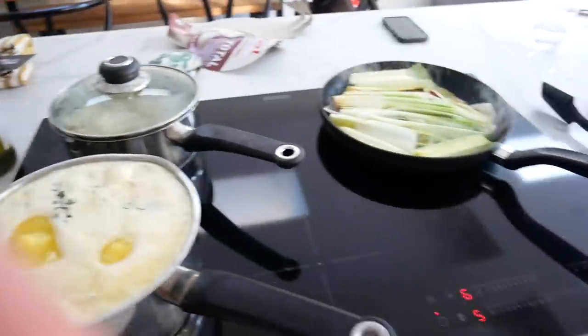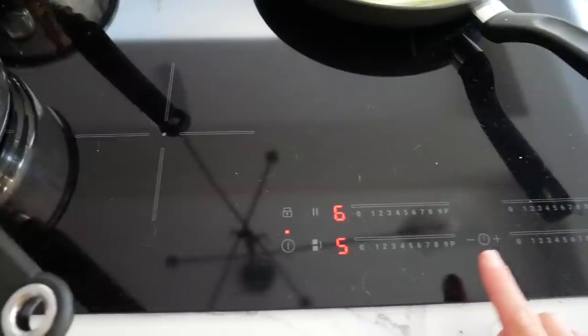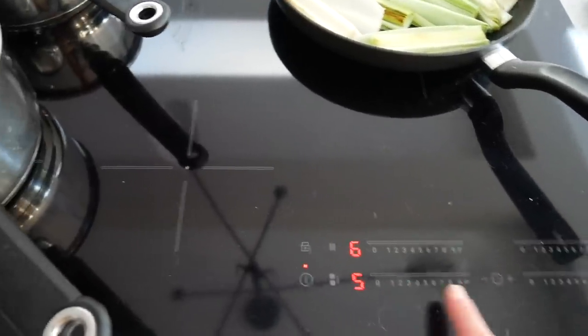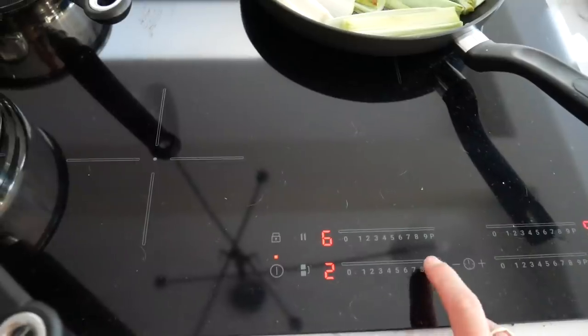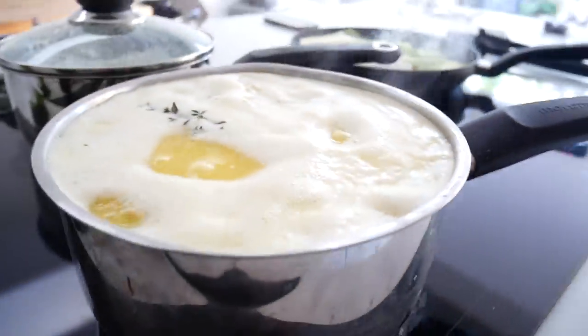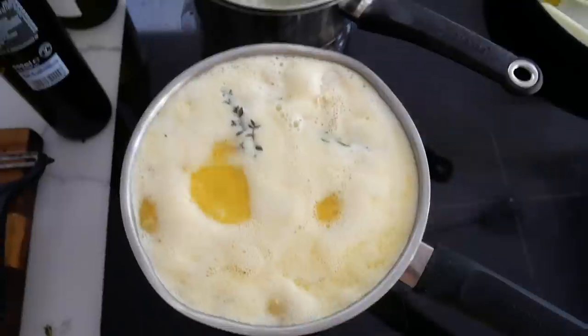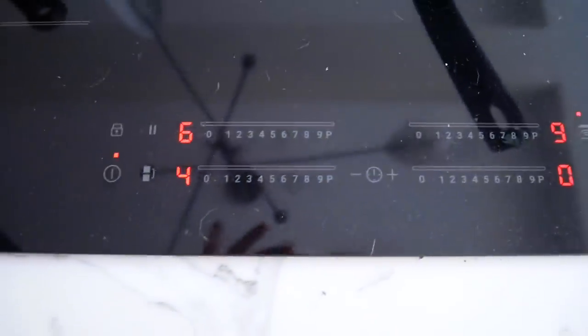I wanted to save all my opinions and details of the kitchen for the kitchen reveal vlog, but I just have to say — I'm cooking properly for the first time using the whole hob and it feels great. I just wanted to mention how brilliant this feature is on our induction hob. Instead of plus and minus for adjusting the temperature, you just press the button to go straight to two or nine — and immediately the heat bubbles up. I do not want to put that on nine! I just love that feature. I think it's so cool.